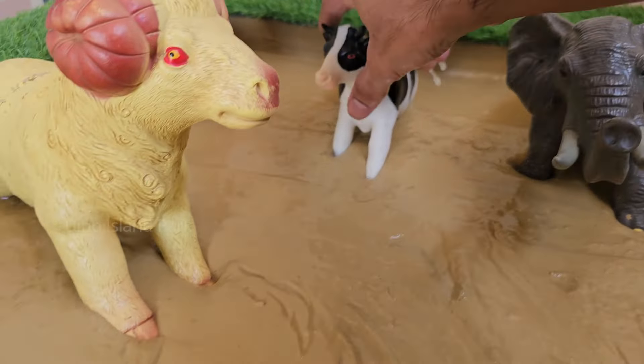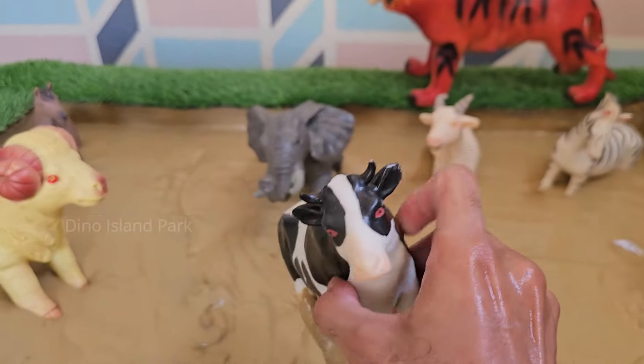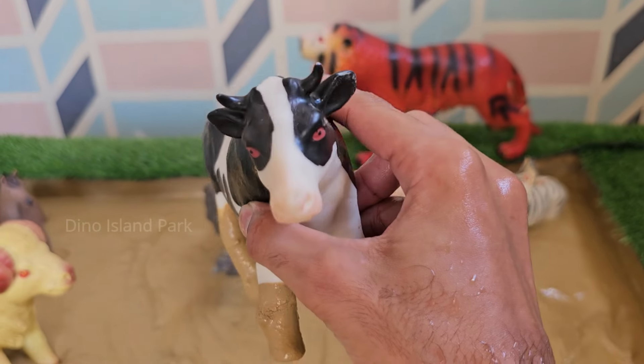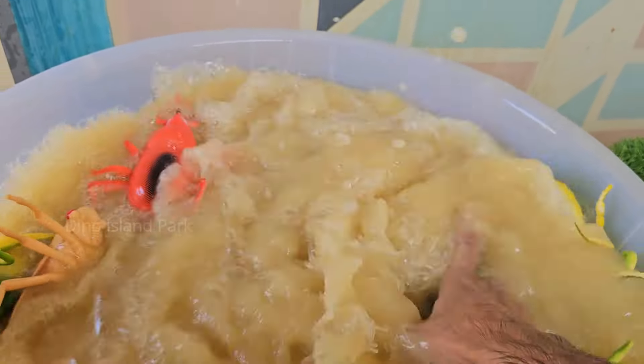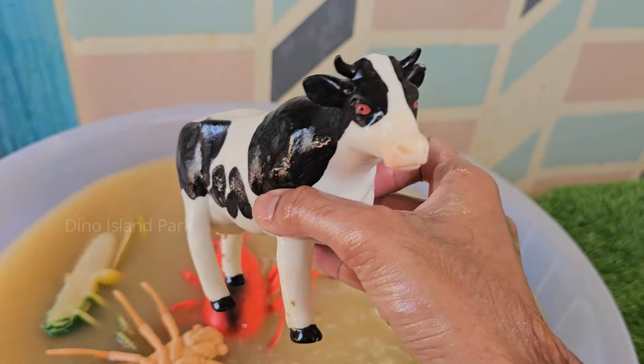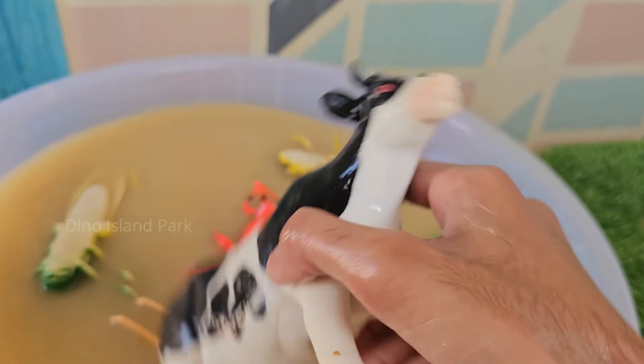And next in line, let's meet the Cow. Cows have great long-term memories and can remember faces for years. They can also remember where to find food and water. Cows are quite intelligent and can solve problems and learn from experience.